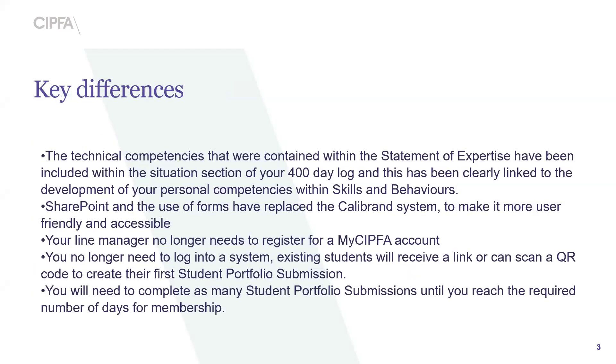So the key differences. If you've previously used the old system, Calibrand, you were required to submit at least 10 write-ups for the skills and behaviour section and then a workplace log of up to 400 days linking to an area of expertise. This has now been brought together — your work experience will now be linked to your skills and behaviours entry, highlighting where possible an area of expertise. This has effectively reduced the portfolio element by quite a lot.